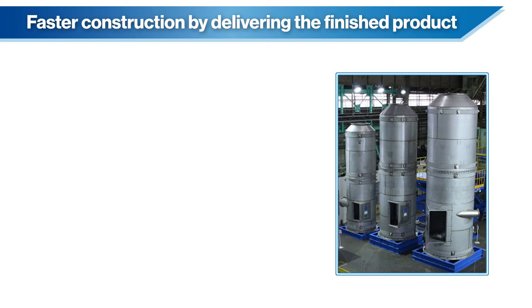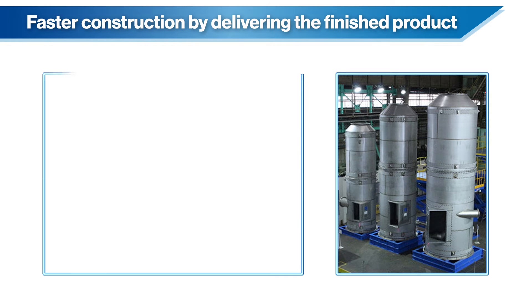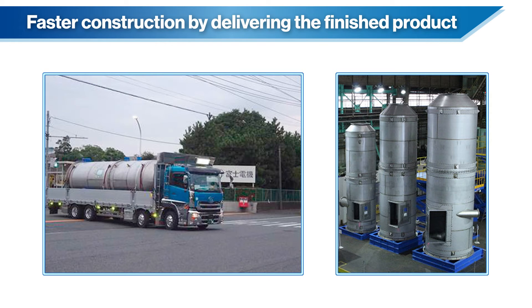Compact, lightweight scrubbers are provided as finished products. On-location assembly is not required, enabling shortened lead times. Models up to L size are compact and can be delivered by trailer or similar means.